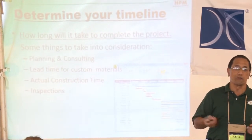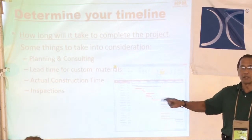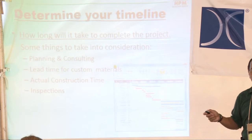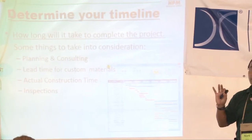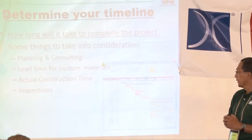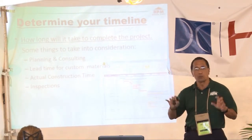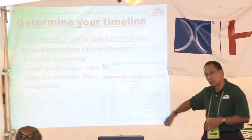We want to make sure we know exactly what we want — whatever's on paper and whatever's going into place must be the same. Lead time for custom materials is something you need to know. If you want a special shower, special glass, special finishes, know exactly how long it's going to take. Then factor in actual construction time — work with your contractor to come up with a timeline — and also allow time for inspections.